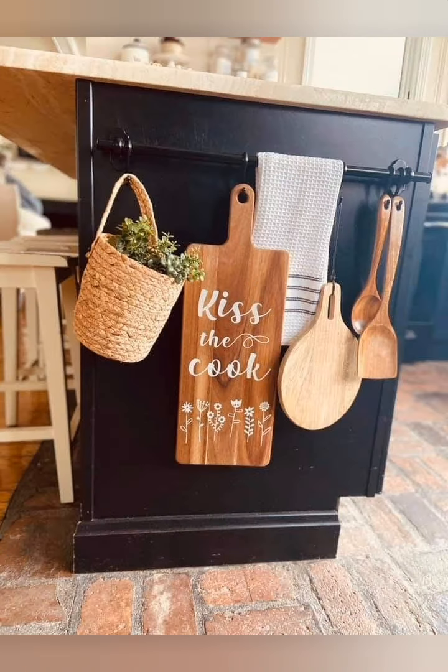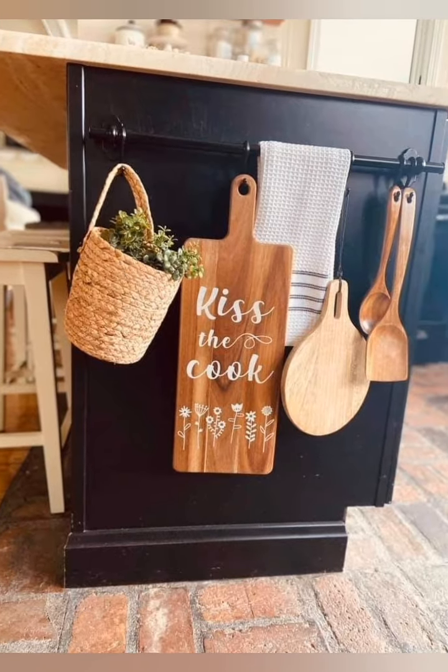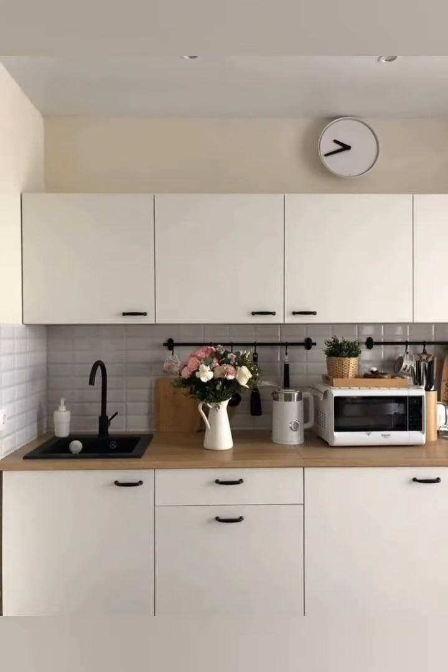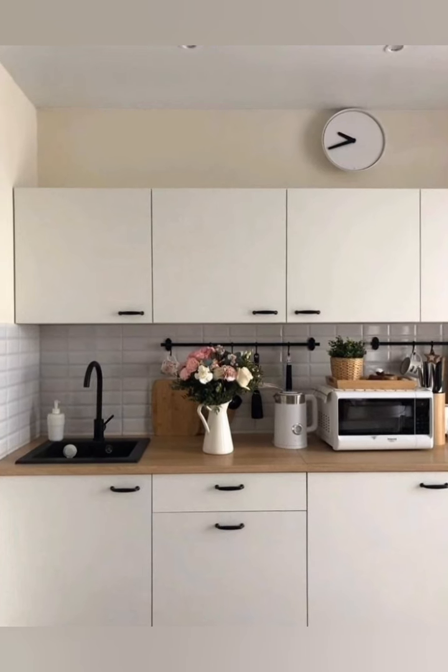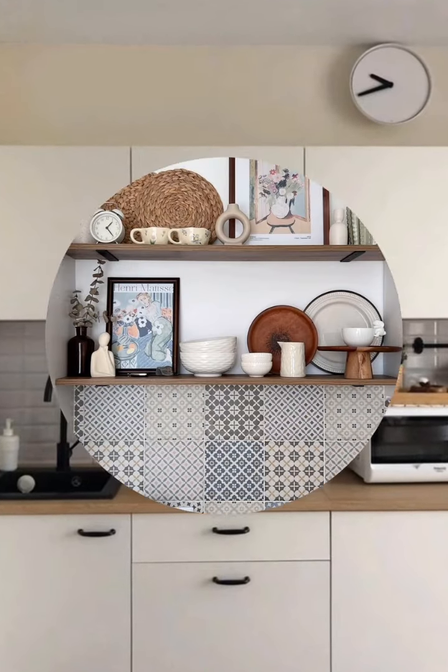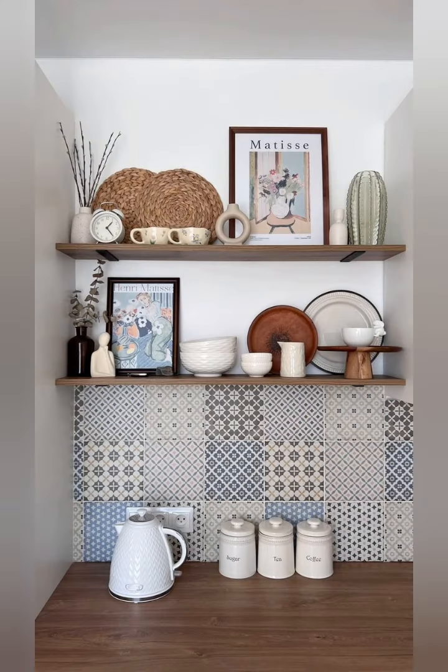Zone your kitchen — divide it into areas based on different functions such as cooking, cleaning, and storage. This ensures that every item has a designated place, making it easier to maintain an organized and space-efficient kitchen.